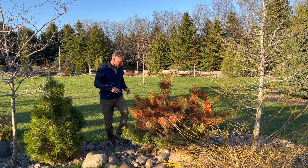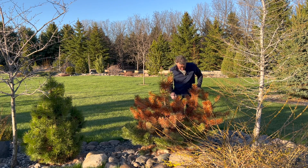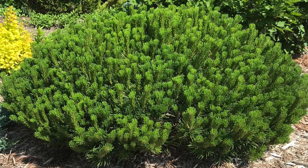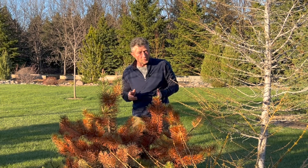Even though I love observing the different things that happen in the landscape, I'm not sure I'm going to keep this plant, because I've also got Scotch pine, mugo pine, and Austrian pine around the yard and they're susceptible to this scale as well.